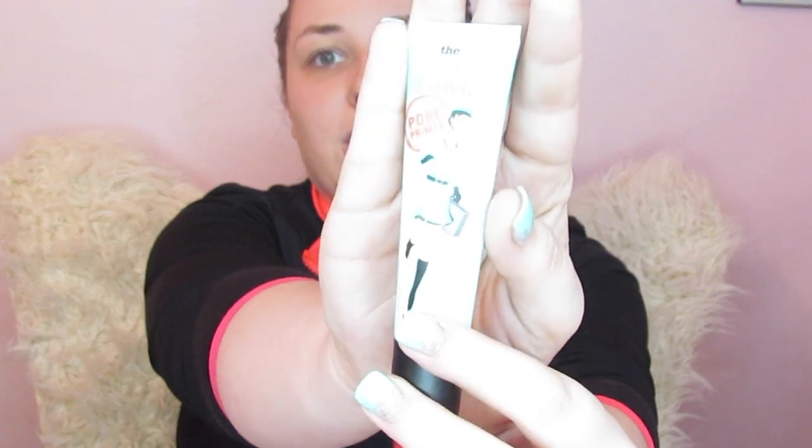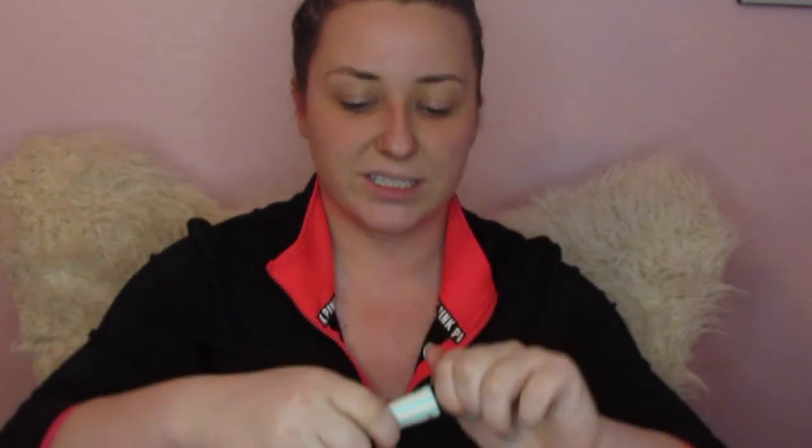I am going to start with a primer that she uses pretty often. It is not her favorite but I can't afford her favorite, so we are going to start out with the Benefit Porefessional and just take it in the T-zone to try to refine some of these pores. You don't need a whole lot of it — just pat it into the skin and it will make your foundation way smoother.